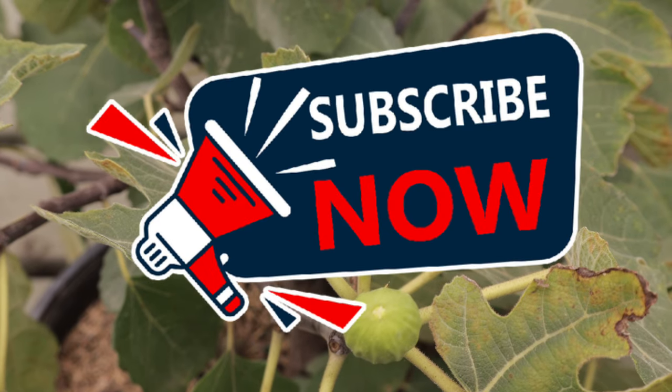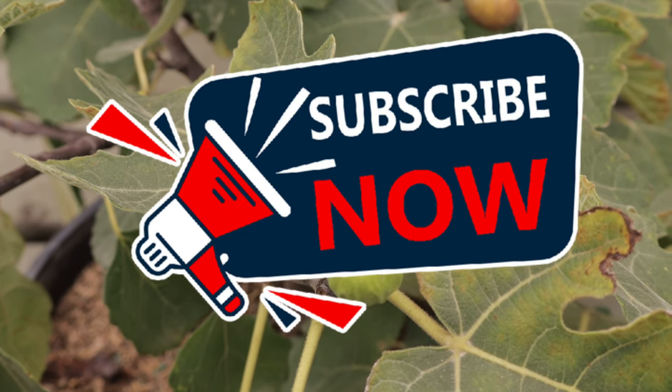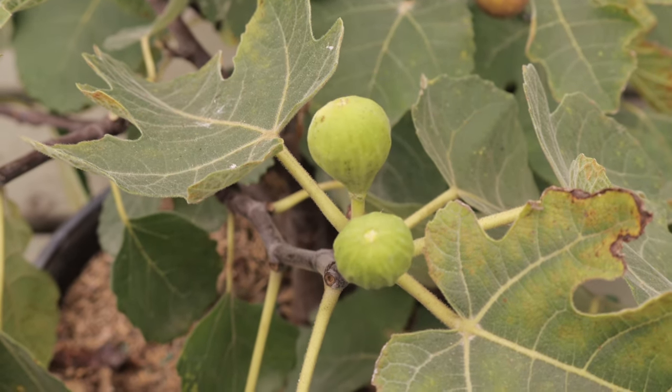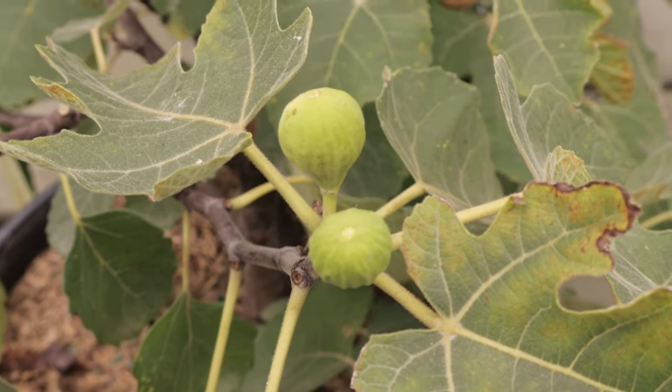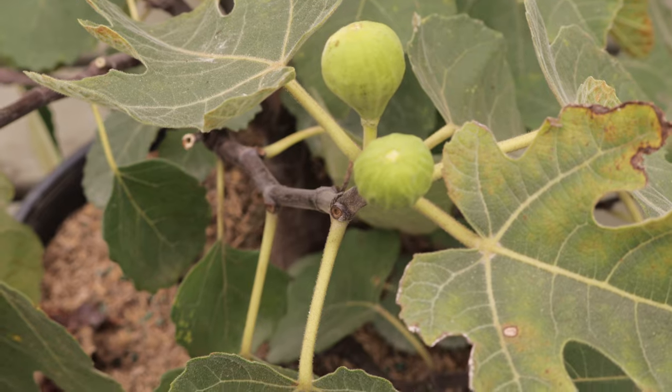Hey everyone, welcome back to Terra Mater Gardens. Today we're going to be talking about the brown turkey fig. The brown turkey fig tree is renowned for its abundant, sweet, and richly flavored fruits that are enjoyed fresh, dried, or used in a variety of culinary dishes.